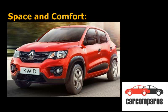The Kwid also has one of the biggest boots in the segment, at 300 litres, which feels almost twice as big as the Alto's 117 litres. Both cars have typical low-cost Japanese interiors which don't feel premium but are bolted together to last a lifetime.